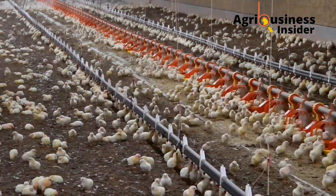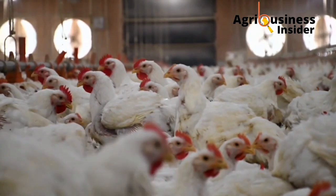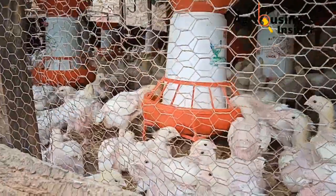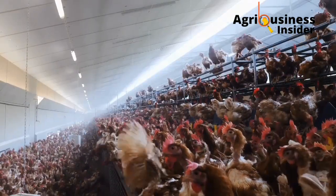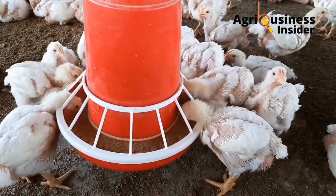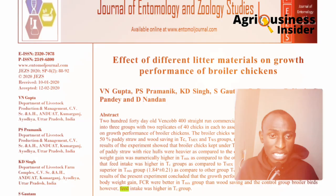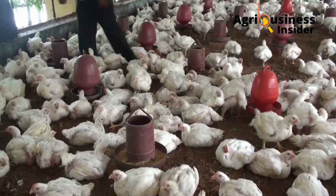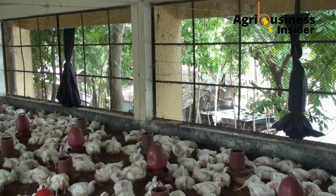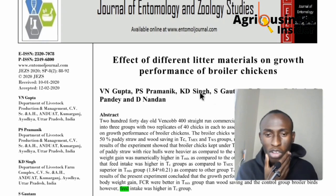The type of litter — something very simple, like what material you're going to use for the chicken floor — can influence the performance of your chickens. As we'll discuss in this scientific report, we've always been told that to make chickens grow bigger you need the best feeds or growth promoters, but something as simple as the litter type can influence growth. Some litter makes chickens comfortable so they move freely, while other litter may reduce disease buildup on the chicken floor.